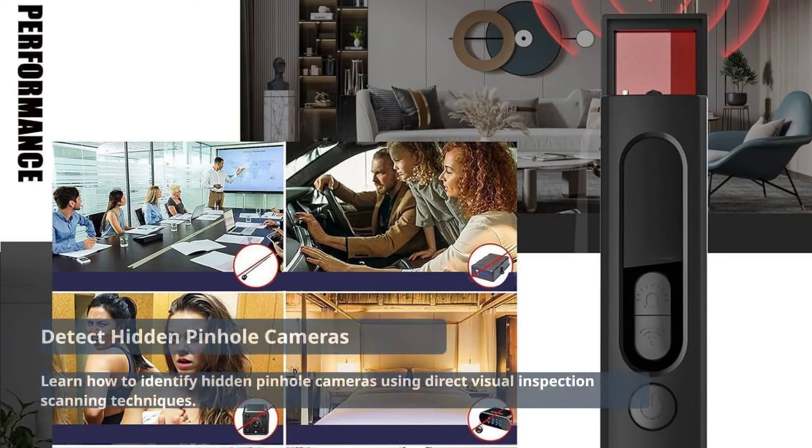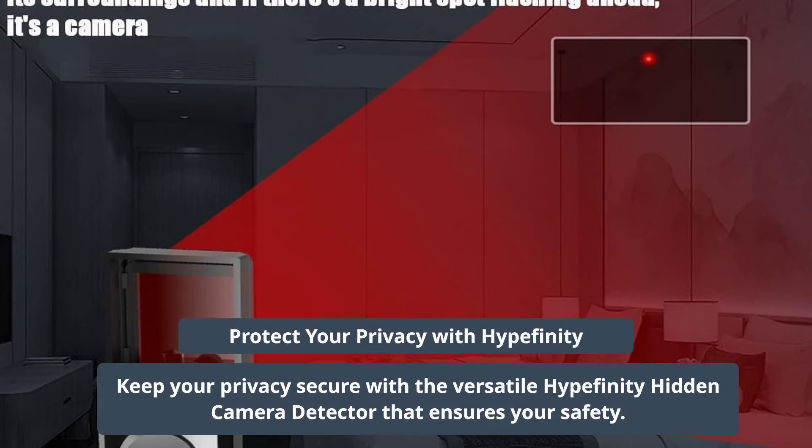Uncover hidden pinhole cameras with direct visual inspection scanning. Safeguard your privacy with the powerful and versatile Hyperfinity Hidden Camera Detector.